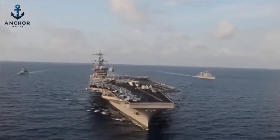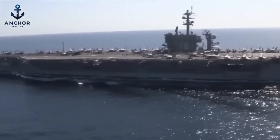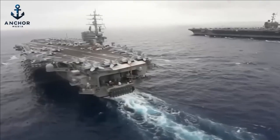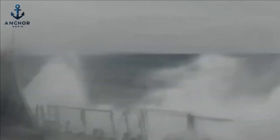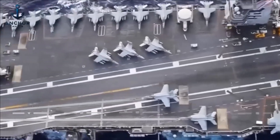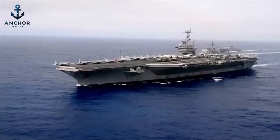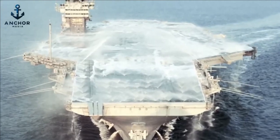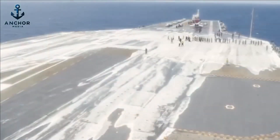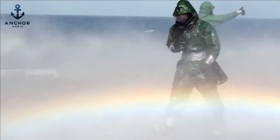Furthermore, even the flight deck itself is designed with subtle yet crucial water management features. It features a slight camber — a downward curvature from the center to the edges — which facilitates rapid runoff of any water that does collect. This camber works in concert with the high-capacity drainage system, ensuring that water is quickly and efficiently expelled from the flight deck. These thoughtful design refinements collectively ensure that the aircraft carrier can maintain its operational capabilities and protect its crew and aircraft, even under severe maritime conditions.